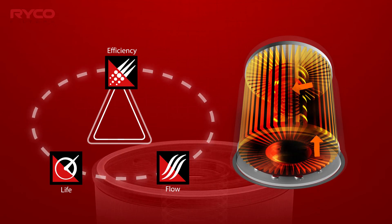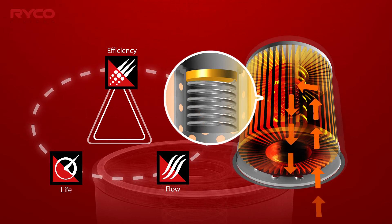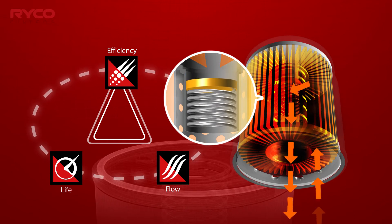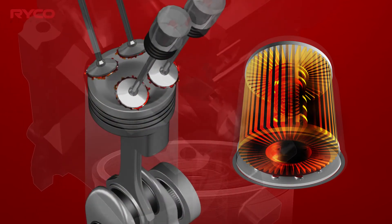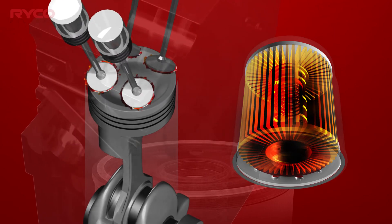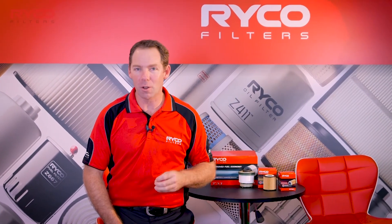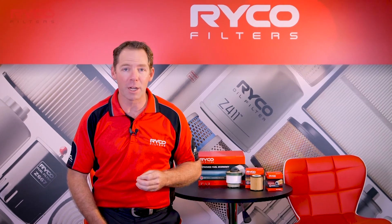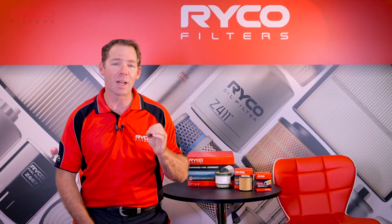As soon as this happens, the filter's bypass or relief valve will open, allowing unfiltered oil to flow directly to any moving engine components. This will result in accelerated wear of those engine parts. A filter designed to have an exceptionally long life will not trap smaller particles, therefore leading to severe engine or sub-component damage.